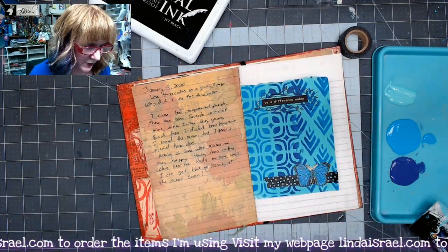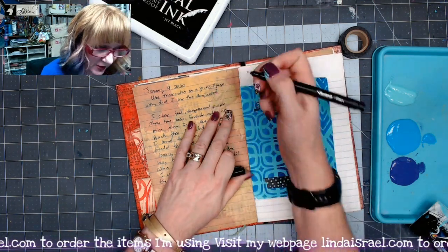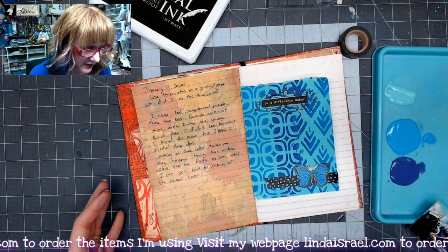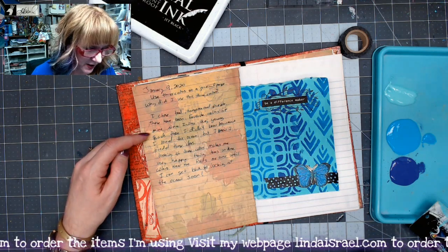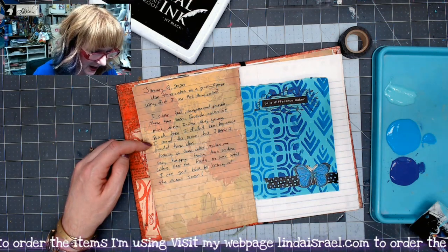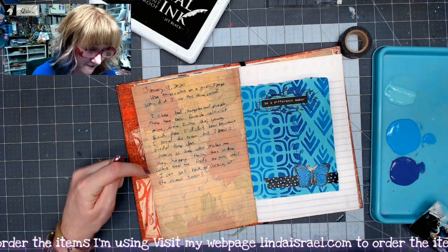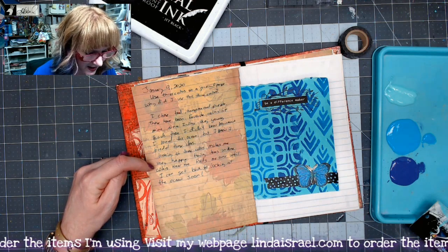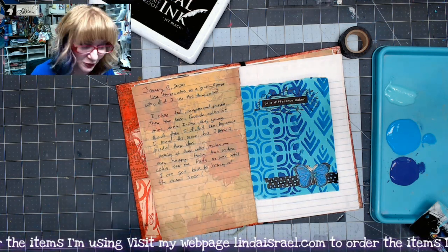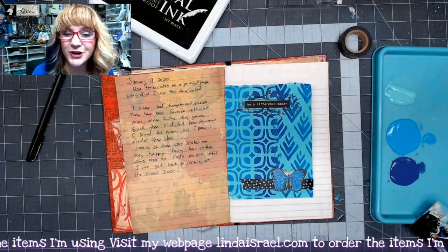Here's what I wrote: 'Use three colors on a journal page — why did I use those three colors? Today is January 9th. I chose teal, turquoise, and purple. These have been favorite colors of mine since I was very young. Back then I didn't know how much I loved the ocean, but I knew I loved these colors. Looking at these colors makes me very happy, and having items in these colors near me holds me over until I can get back to looking at the ocean soon.'